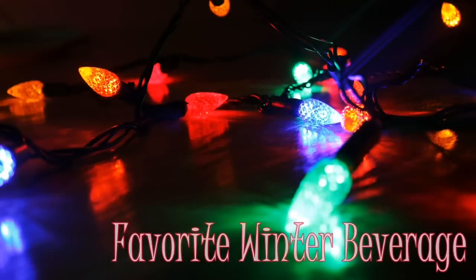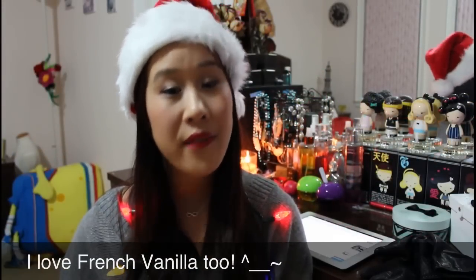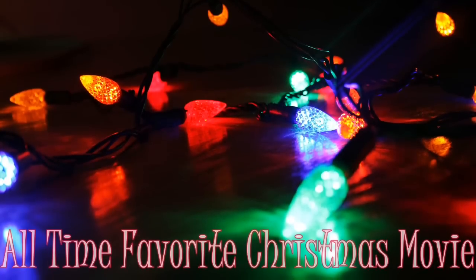I don't have a single favorite winter beverage, but all year round I love having a vanilla latte — and in the wintertime I especially love that sweetness. I did try some of the Starbucks holiday drinks and didn't really like them, although the salted caramel is not too bad.